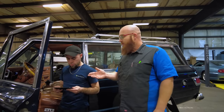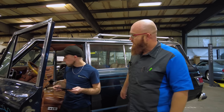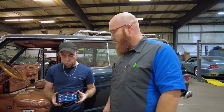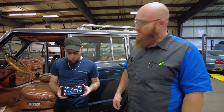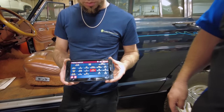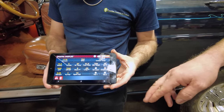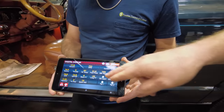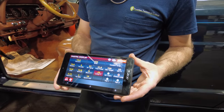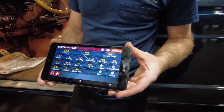So here we are with Daniel. We have the little tablet that comes with the Edelbrock fuel injection system — it actually shows all the parameters and everything. It allows you to see all the data, and once you get everything hooked up, you can see where you're running and use it to dial the thing in. You can see our fuel pressure is at 42 psi, 750 rpm, and that's exactly what it's asking for — 14 volts on the battery. All your data is here to use to see if it's running correctly.